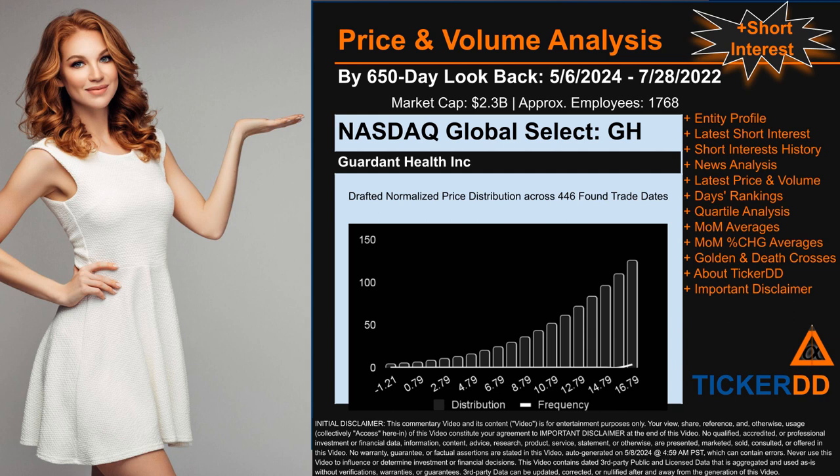GH went public on October 4th, 2018, which was roughly five years and seven months ago. Looking back 650 calendar days from Monday, May 6th, 2024 to Thursday, July 28th, 2022, we found 446 applicable trade dates for use in our analysis. This ticker has a market capitalization of about 2.3 billion dollars. Based on available licensed data, we think that the company Guardant Health Inc behind this ticker has 1,768 full-time employees — consider that number to be an estimate.